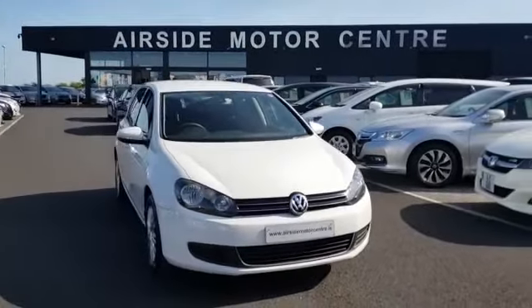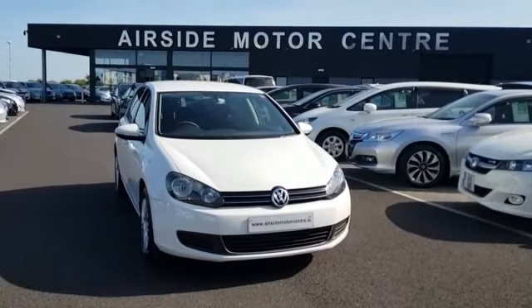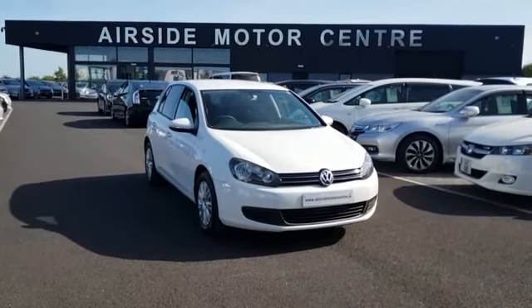If you need any more information, give us a call on 01840 1032, you can send us an email at sales@airsidemotorcentre.ie, or check out our digital showroom and chat to us live at www.airsidemotorcentre.ie. Thank you.